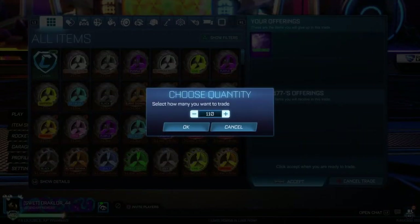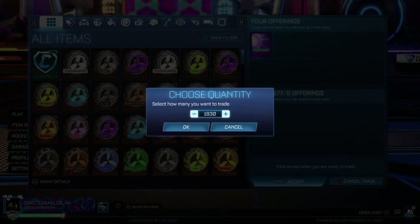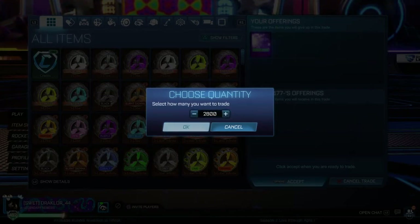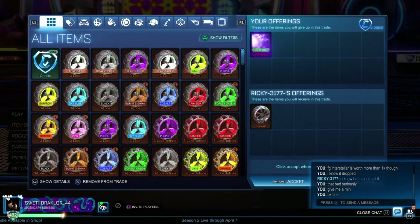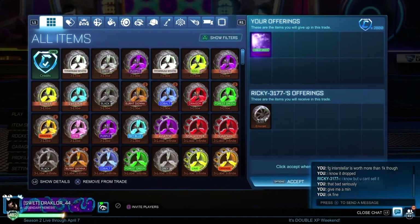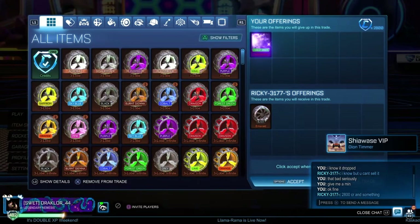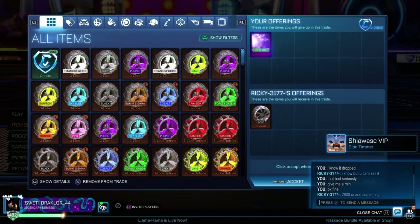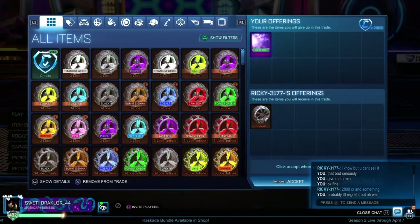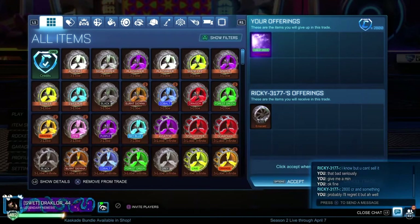What happens is, I said right, we'll do 2,800 and the Forest Green Interstellar. And he turns around and says, no Interstellar - meaning he wants a different item instead. And it's like, are you serious? Are you actually kidding me here? Are you just wasting my time? And the answer is yes. So all I would say is that with regards to time wasters, you're going to get a lot of them.